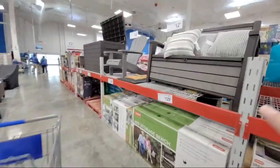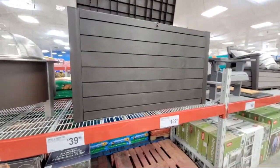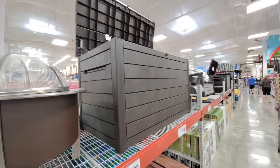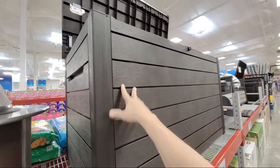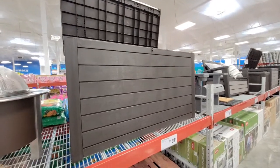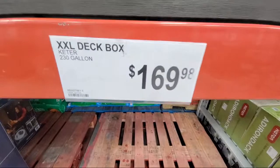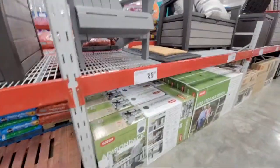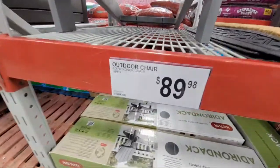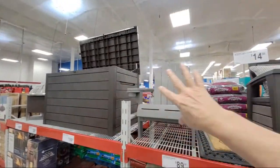Let me show you some outdoor storage. This is the Keter deck box — my friends from Israel tell me it's pronounced 'Keter.' The same company that makes these also makes the DeWalt Tough System 2.0 boxes, the Ridgid toolboxes, the Milwaukee toolboxes, and possibly the Craftsman Trade Stack. This big box is $169. And they always have Adirondack chairs here — Keter is a big manufacturer of those too.